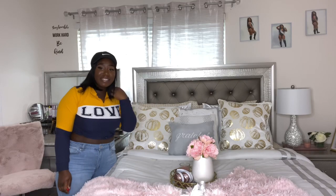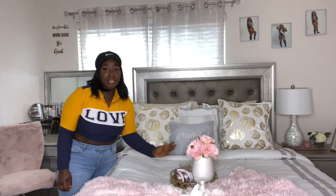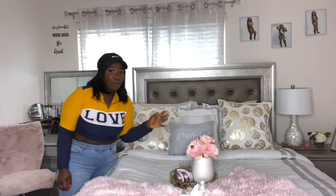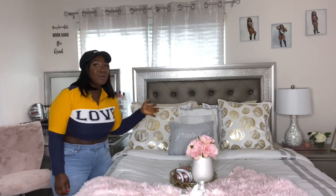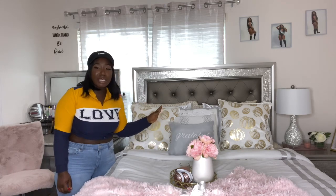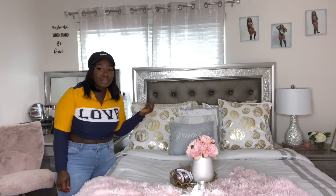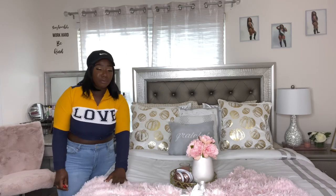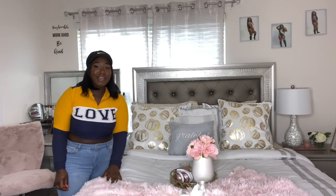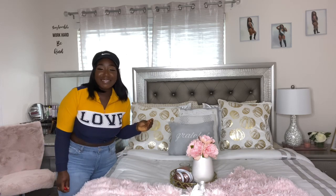This is my bed — it's nice, comfortable, and cozy. I have this little tray on the bed just for decoration; of course I take it off when I'm ready to sleep, and no, I don't sleep with all these pillows — they're just for decoration. I have white sheets because I'm a very clean person. This throw right here is from Ross as well, about $12.99 — it's very soft, and the mattress is very comfortable.